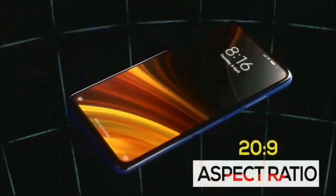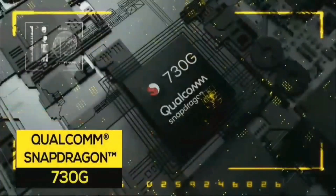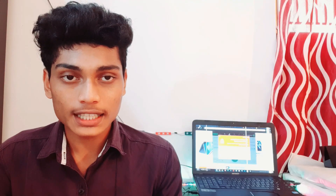The next phone on our list is the POCO X2. It has a 6.67-inch IPS LCD display and uses the Qualcomm Snapdragon 730G processor. It also has a quad camera setup.